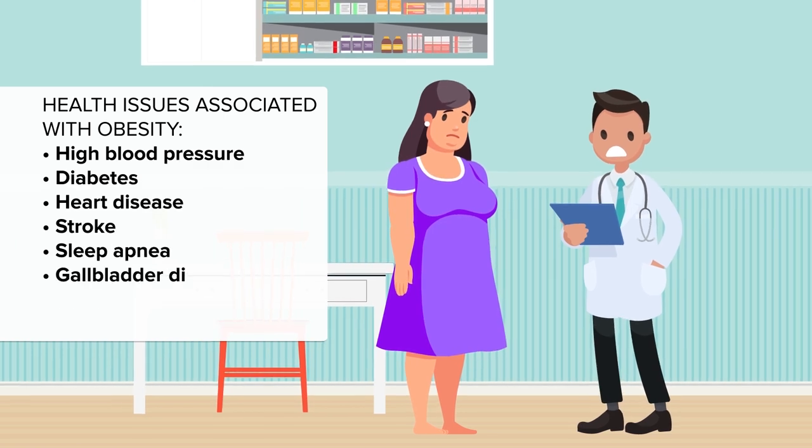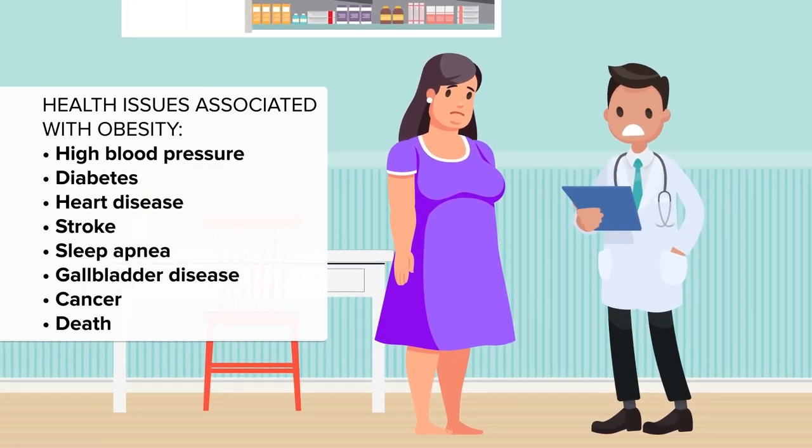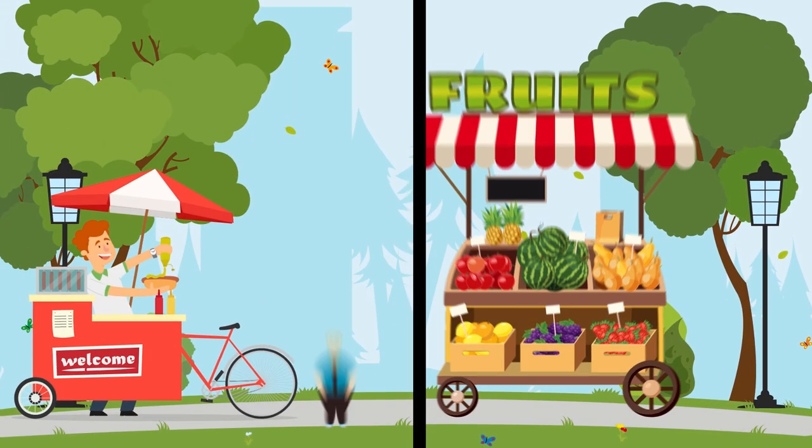These include high blood pressure, diabetes, heart disease, stroke, sleep apnea, gallbladder disease, cancer, and in many cases, death. Keeping fit and healthy is more important than ever.